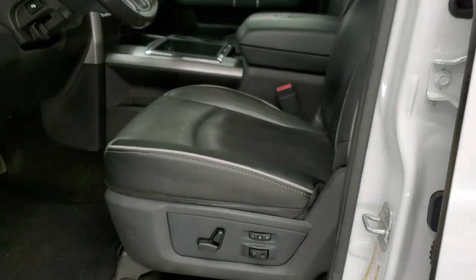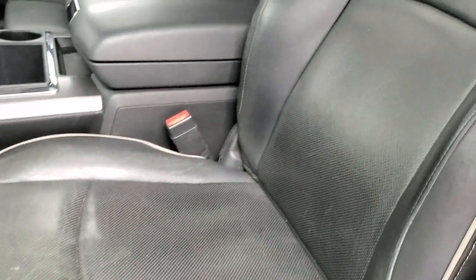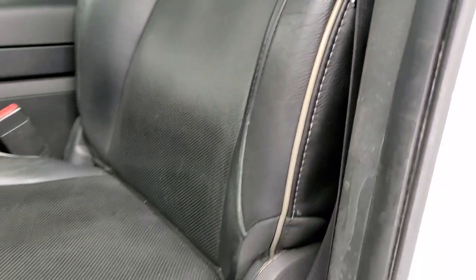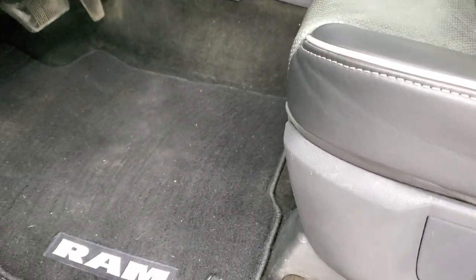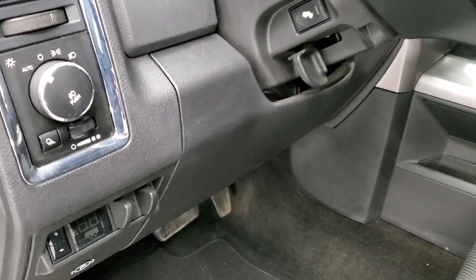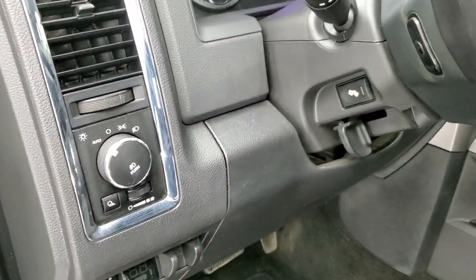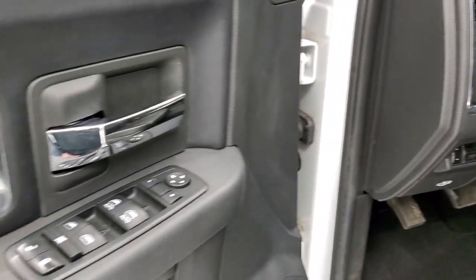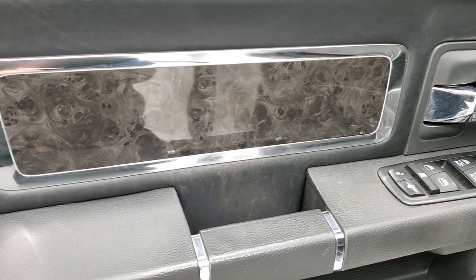Inside, the limited package gives you the black leather interior with gray piping. There are no rips or tears on the seats. You do get side curtain airbags, memory driver's seat, and factory floor mats throughout. Factory brake controller, auto headlamps, power pedals, and audio controls on the back of the steering wheel. Power windows, power locks, power mirrors, and you get the nice burl wood grain trim.